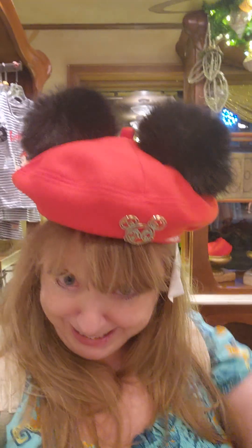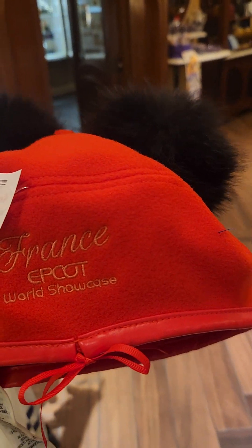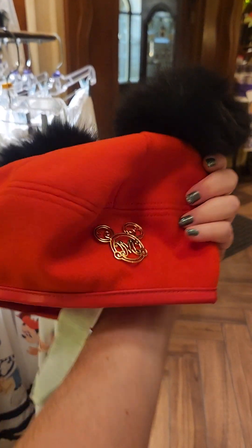We're gonna show you the rest though because I need this beret for my next trip. Here's to Disneyland Paris! Alright, let's take a look. When I say these ears — on the back it shows that it's from France Epcot World Showcase. But how cute are those? I'm a giant fan, I'm totally gonna need that.